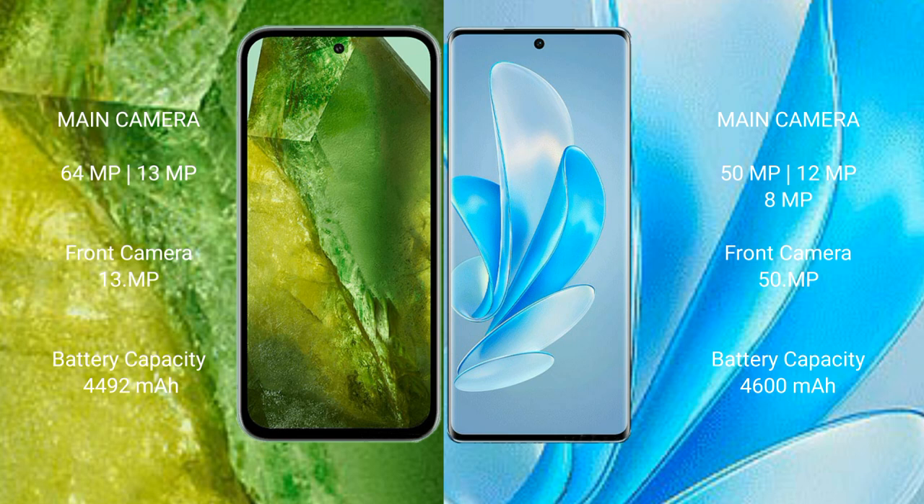Google Pixel 8a has a 4492mAh battery with 30W fast charging support. Vivo A17 Pro has a 4600mAh battery with 80W fast charging support.